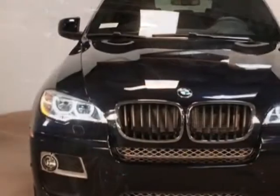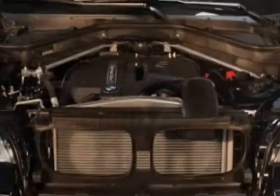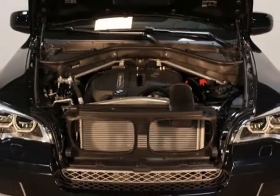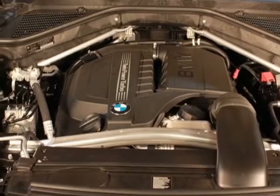This vehicle gets an estimated 16 miles per gallon in the city, and an estimated 23 on the highway. This X6 boasts a 3.0 liter engine and has an automatic transmission.